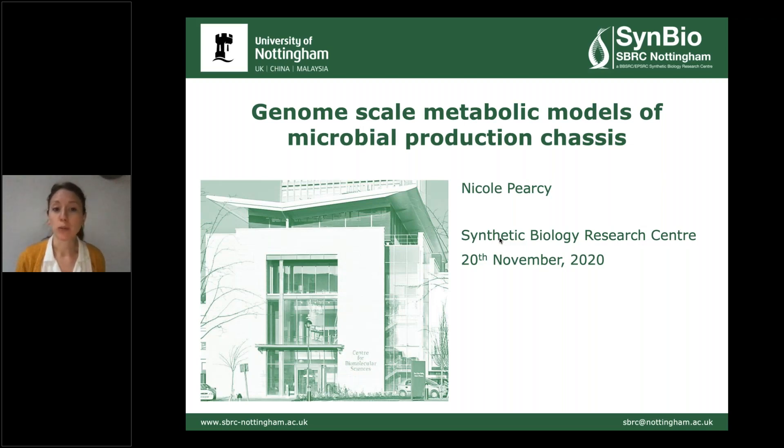I'm going to talk about some of the modeling that we're doing at the Synthetic Biology Research Centre. Specifically today, I'm going to talk about the genome-scale metabolic modeling work that we've been doing to try and help the experimental work that we're doing.